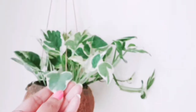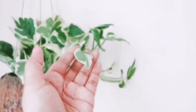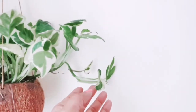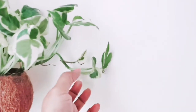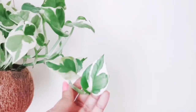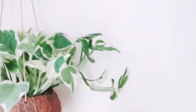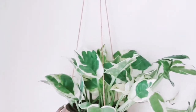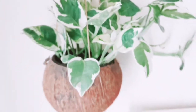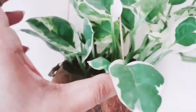This is also called the Devil's Ivy. You can see a winding branch here. Bright indirect light and moderately damp soil is the perfect condition for its growth. In low light, its colour can fade and growth can be slower.